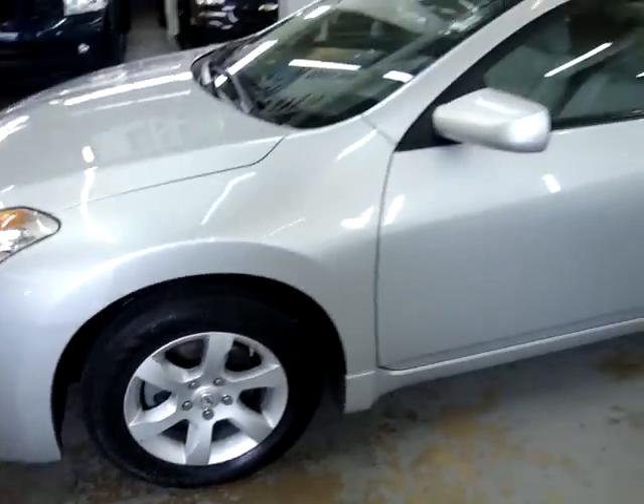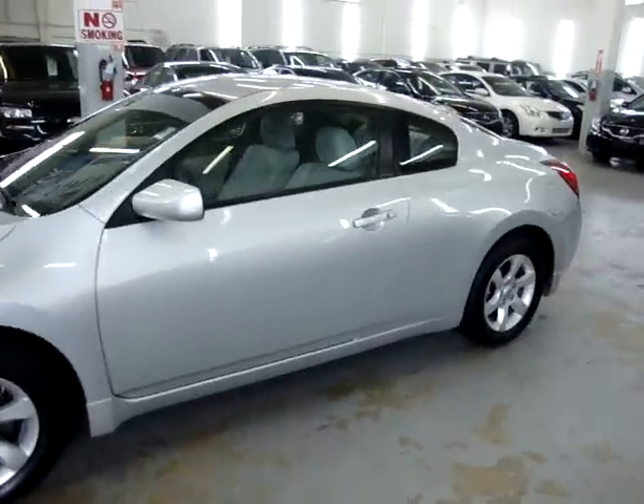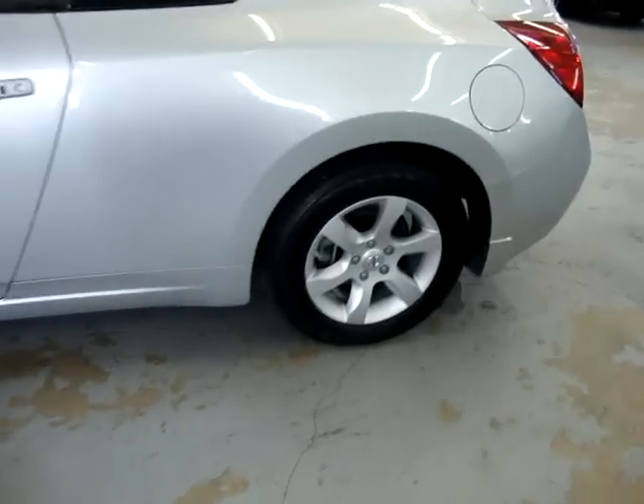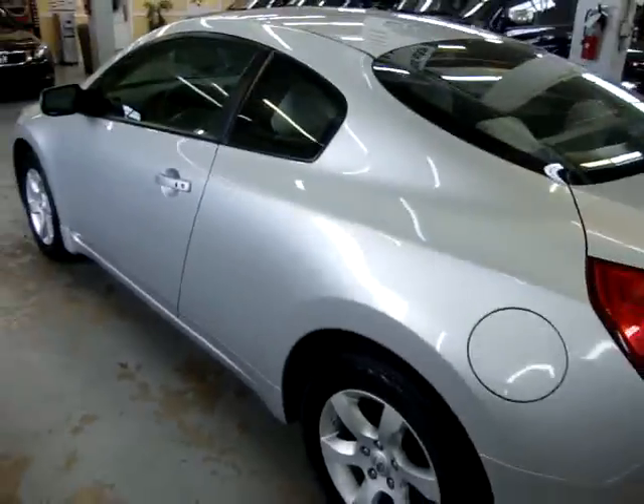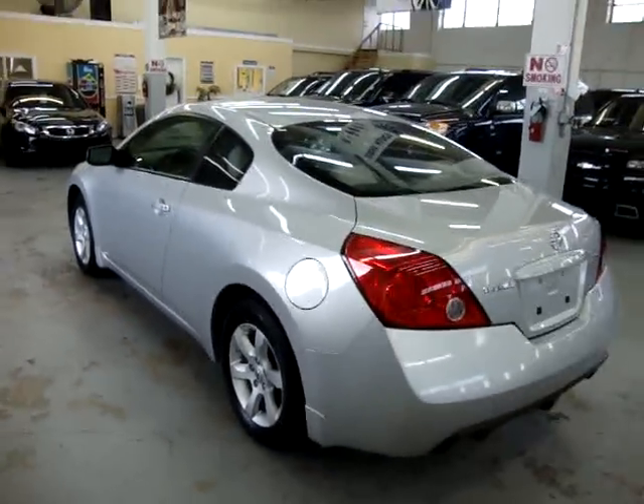Alloy wheels, four-wheel disc brakes, tire pressure monitoring sensors. Has no damage, no dents, no hail damage, no love bugs, no bird droppings on the top surfaces, no major scratches or touch-ups of any kind.